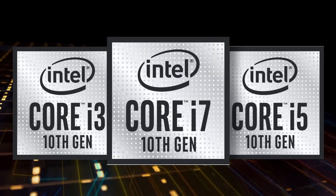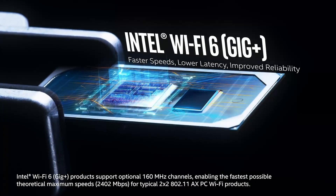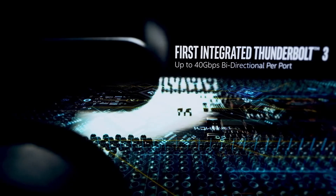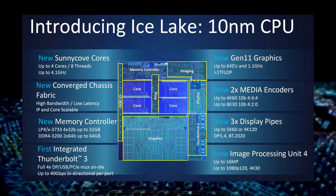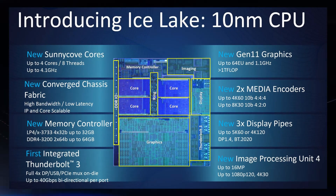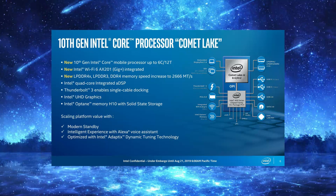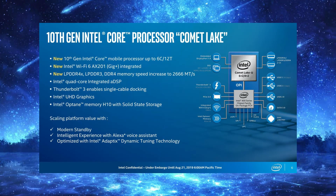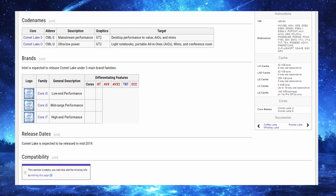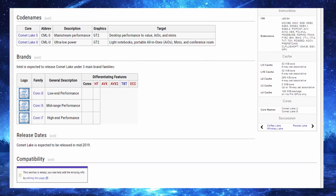Intel released two processor families for their laptops: Ice Lake, the new architecture on 10 nanometers, and Comet Lake, a slightly improved 14 nanometer chip based on the old core going back to 2016 — essentially a Sky Lake architecture.